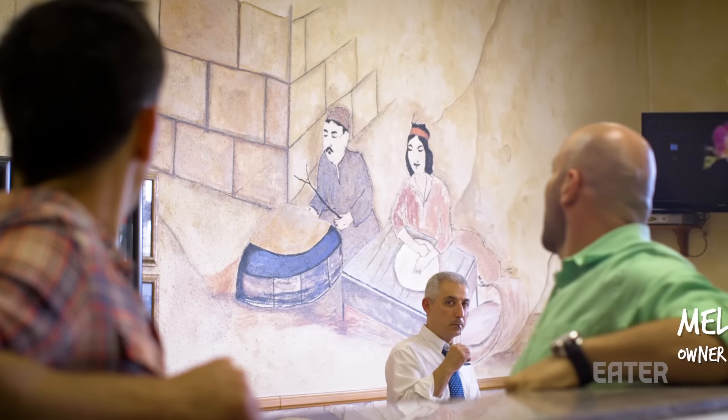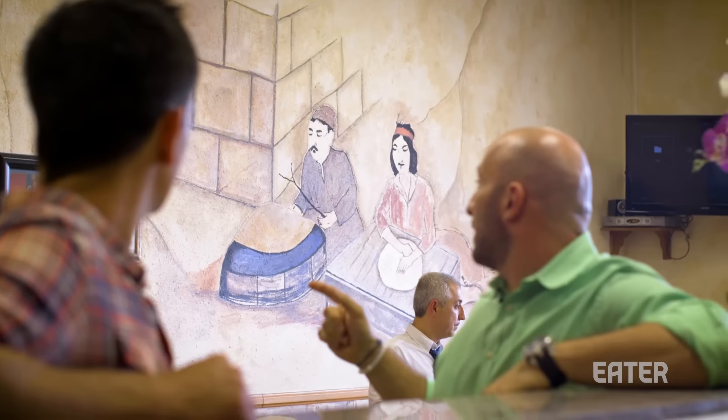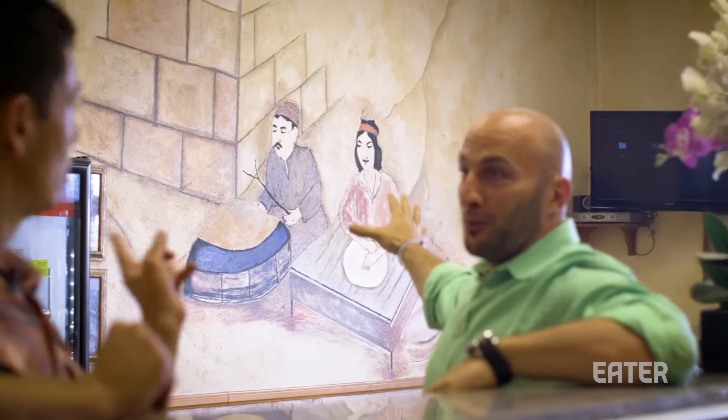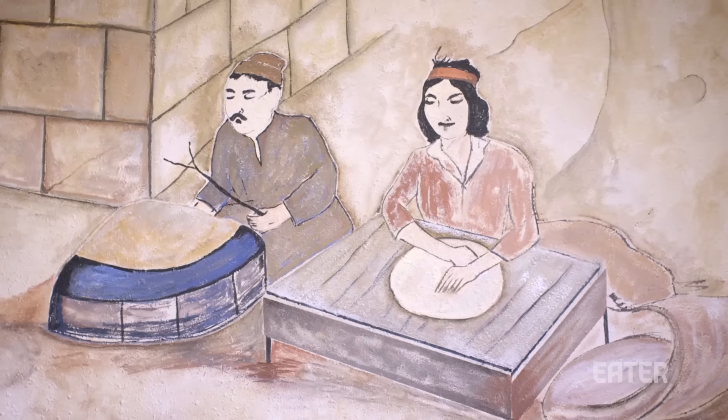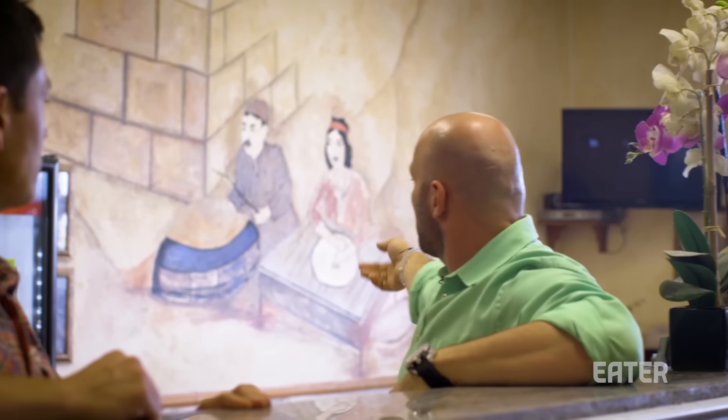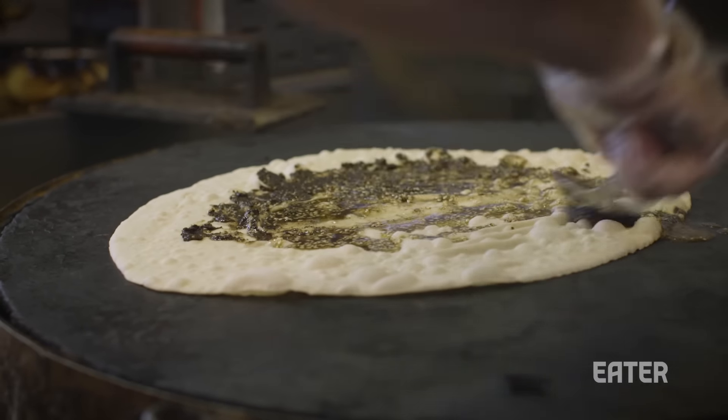I asked about the mural on the wall. They explained that they're all about authenticity, and the goal was to show how saj bread started — back in the day, thousands of years ago, up in the mountains of Lebanon. The mural depicts a man and his wife: she's making the bread, spreading it out, and he's putting it on the saj — that piece of metal — to make it thin and cook it.